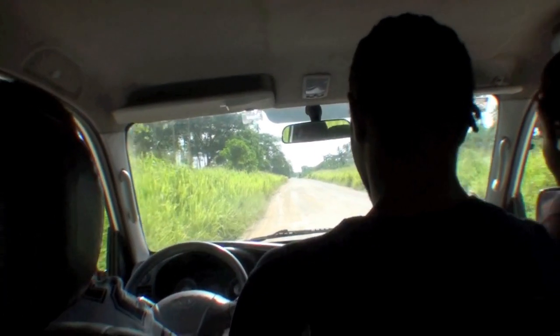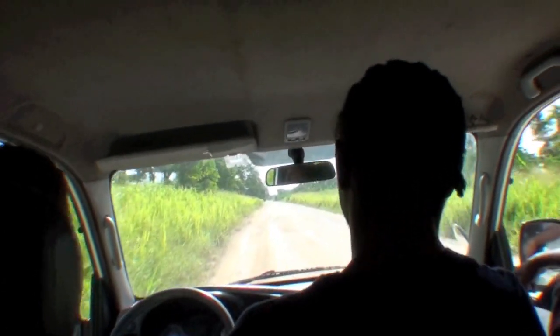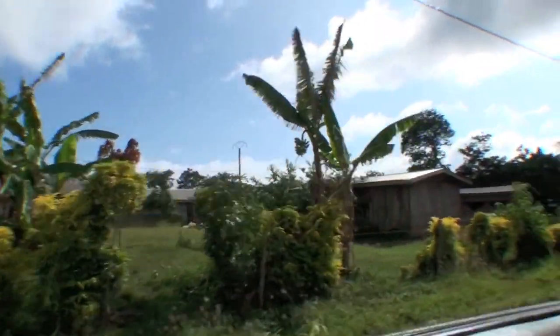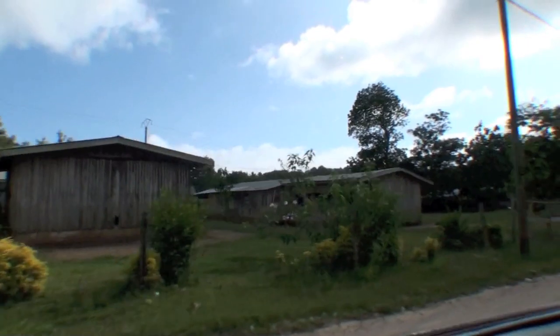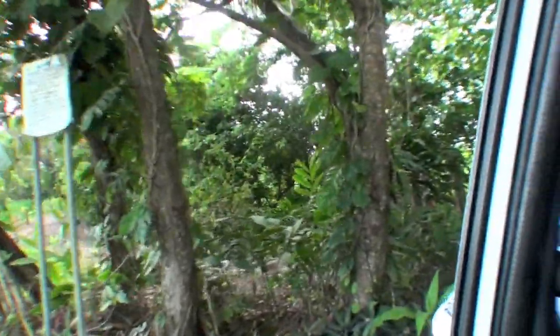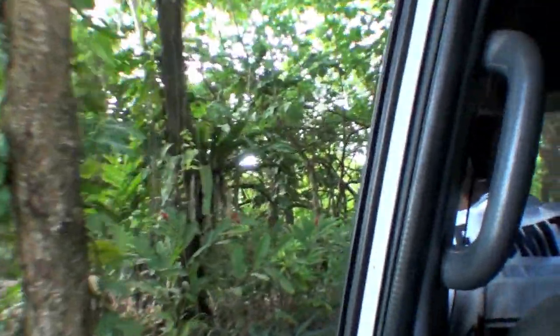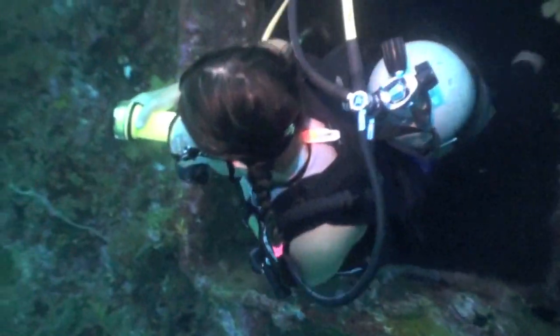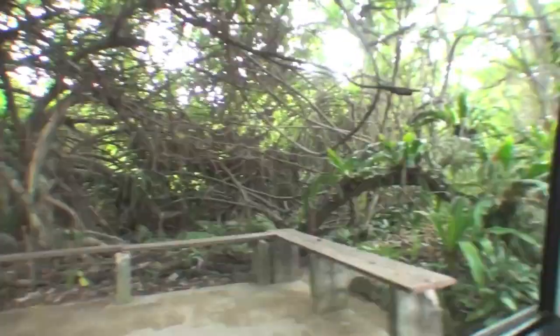With vivid images of the Coolidge wreck in my mind, we reflect now on some of the dives that we have done. Bubbling with excitement, we arrive at the dive site, and today, as many do, we'll dive to the stern.